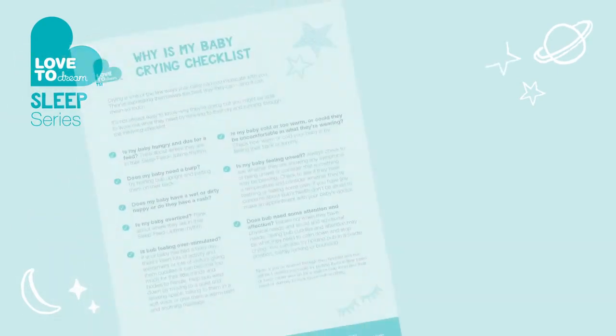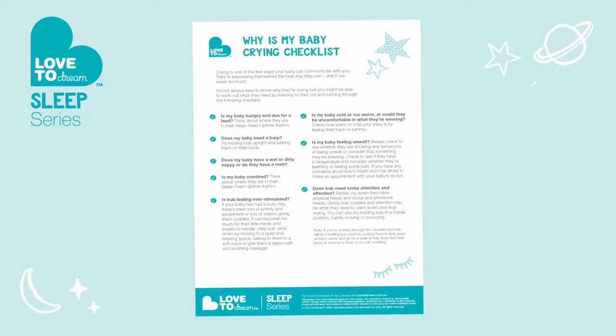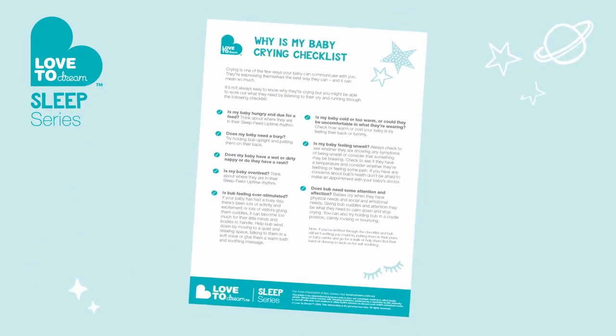Of course, in the early days it's tricky to work out the type of cry you're hearing — you're still getting to know your baby and the sounds and behavioural patterns. Remember, go through the checklist. We've also got this to download as a guide.